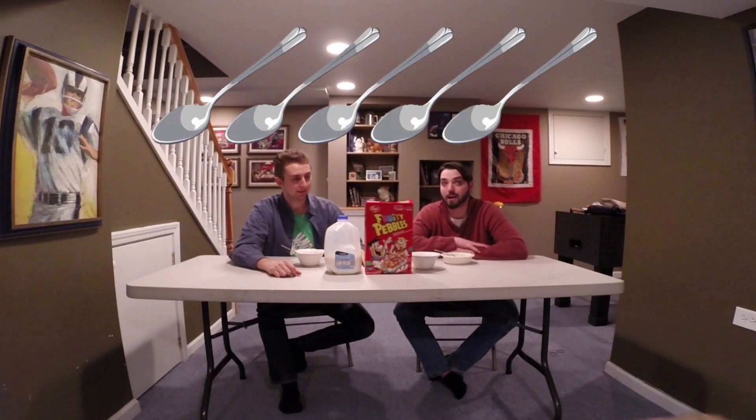That was my main point. It's delicious cereal. I'm just going to go out and say five spoons. I wasn't even that hungry but I still had a good time because it tastes good. I'm going to have to go with five — five Fred Flintstone little nose honks. Five of those in a row.